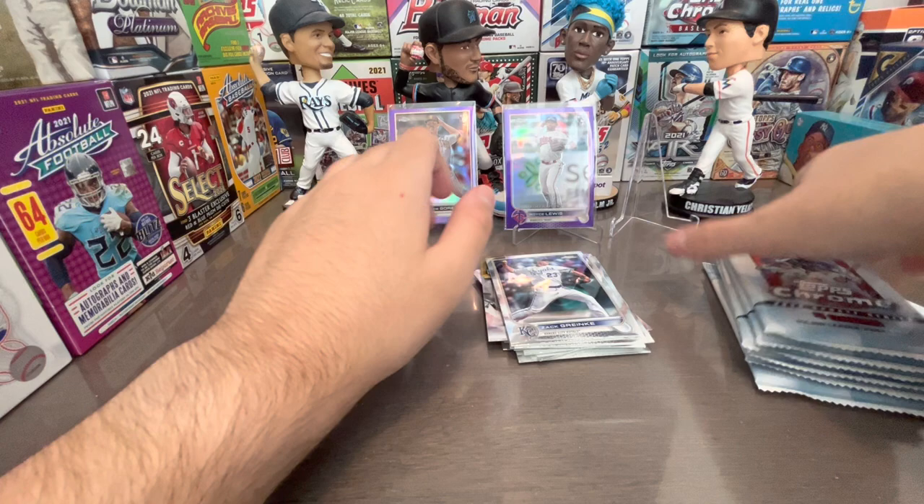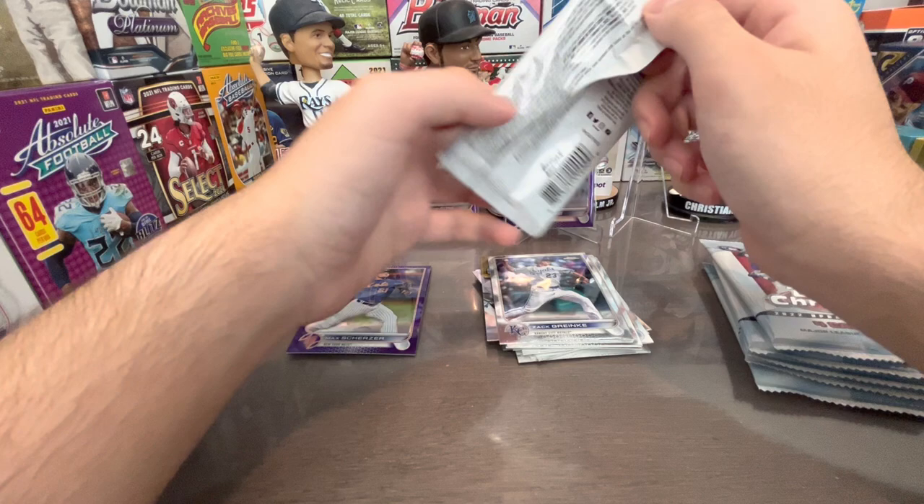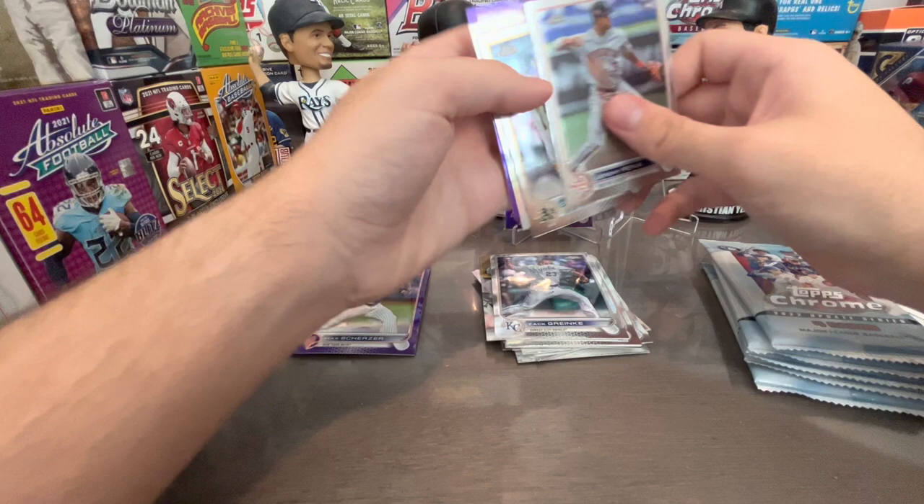Jurickson Profar, no rookies. Max Scherzer — him and Justin Verlander; it used to be him and deGrom, but deGrom signed with Texas because he wanted the money. Refractors are pretty hard to hit — one in 150 odds for a common refractor. Jeremy Peña, okay.